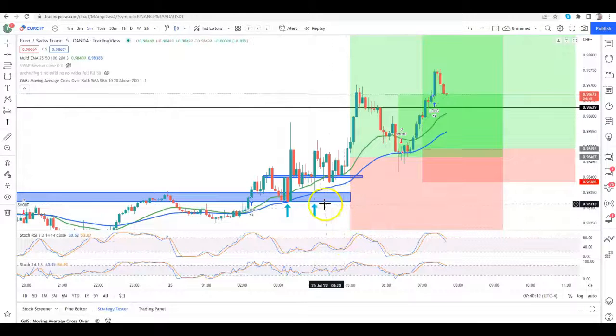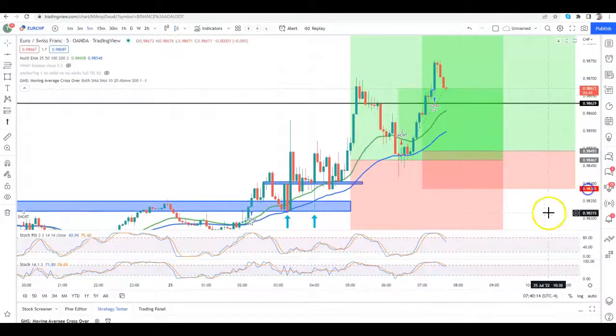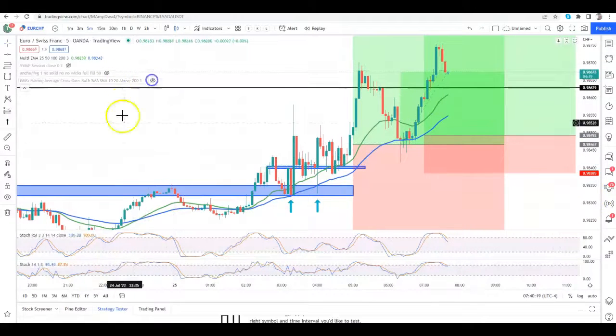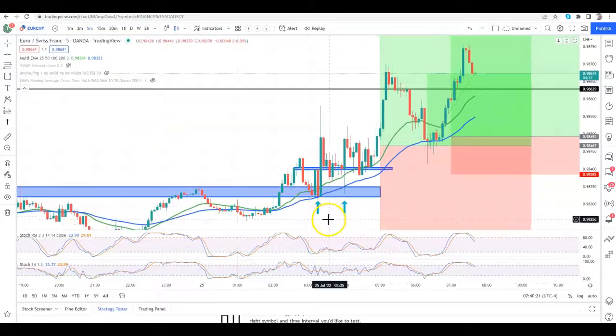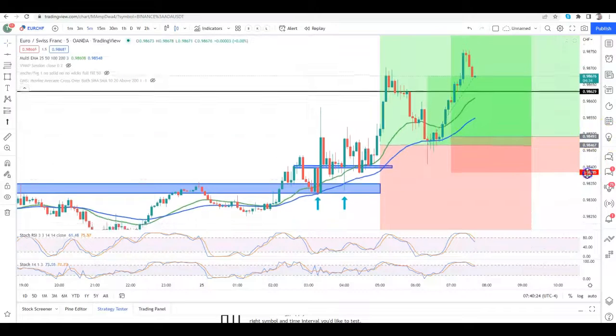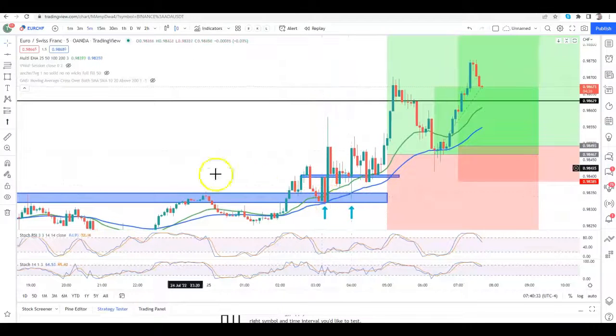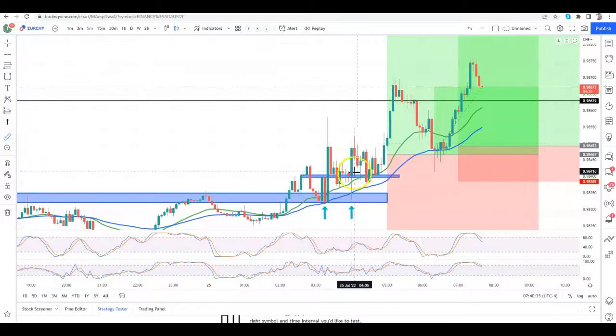What's going on everybody, this is Chris Jermon back with a quick update regarding the entry on EURCHF. The entry we were looking at was just the EMA crossing over the 25, crossing over the 50, and then we had a retest of that. We were confirming that this was a very good entry because it had retested the moving average breakout from here.